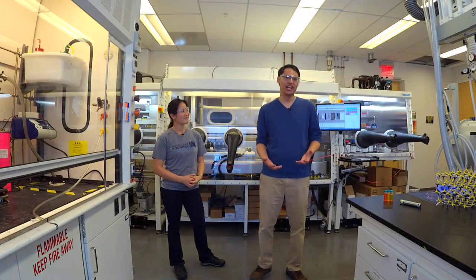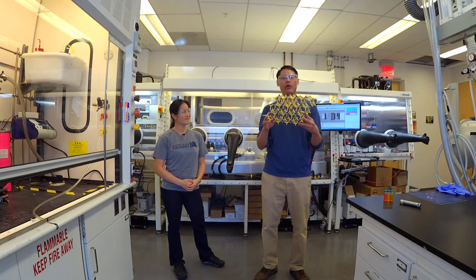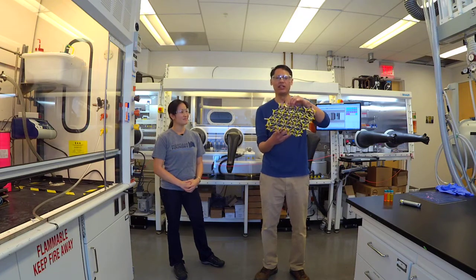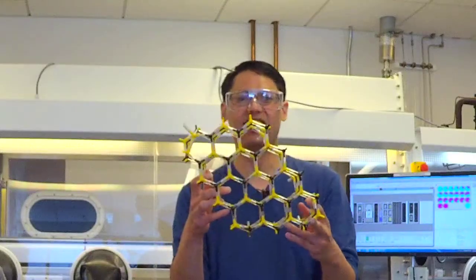My name is Emery Chan and I study nanocrystals. Nanocrystals are like little tiny rocks. I have a model of a nanocrystal here — it's a crystal because its atoms are arranged in very ordered arrays. This is my favorite nanocrystal, cadmium selenide. The yellow pieces of plastic are the cadmium atoms and the black bits are selenium, ordered in these nice hexagons. But this is just a model of a nanocrystal.